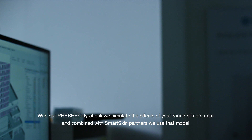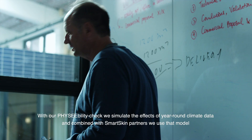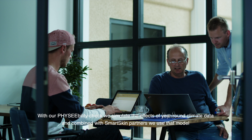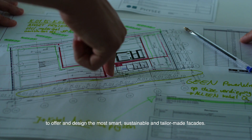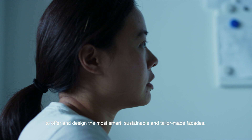With our feasibility check, we simulate the effects of year-round climate data. And combined with smart skin partners, we use that model to offer and design the most smart, sustainable and tailor-made facades.